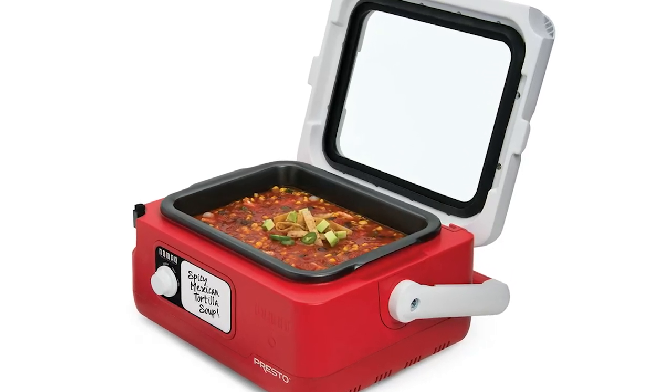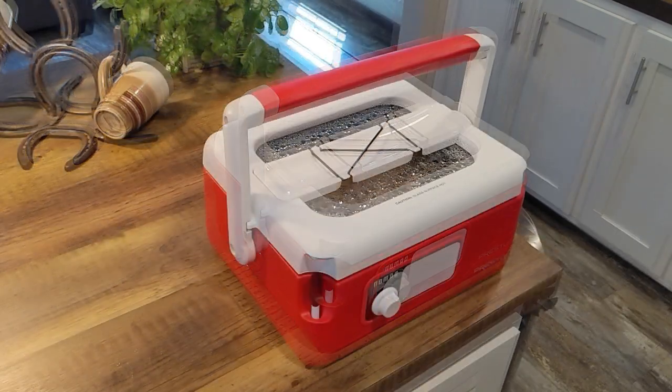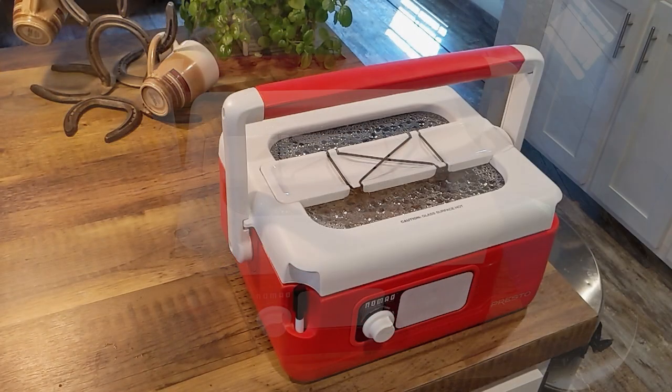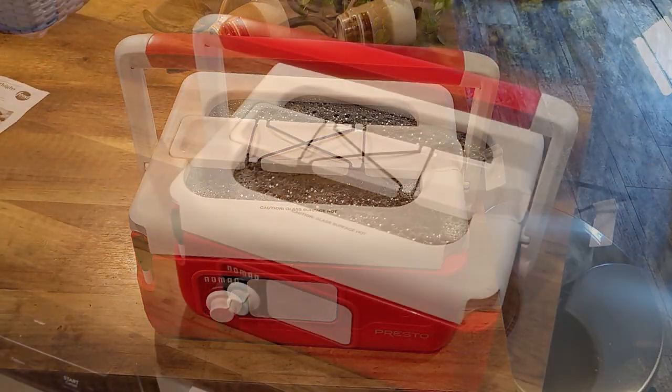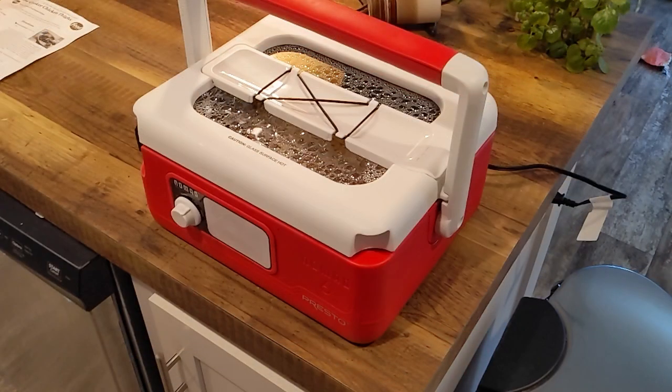The Presto Nomad's key features are what make it stand out. It's not only a slow cooker but also a portable device thanks to its unique tote-like design. This means you can cook your favorite dishes and take them with you wherever you go.